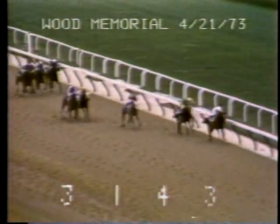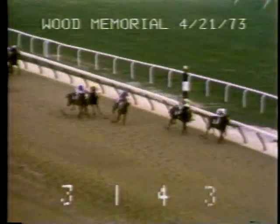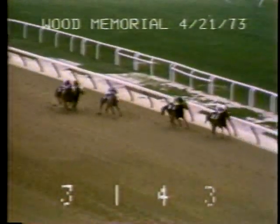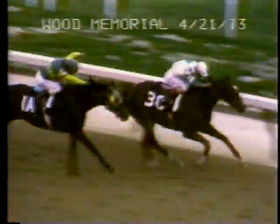By a length now, Sham second, Champagne Charlie third. Far outside it's Secretariat fourth. Coming to the sixteenth pole, Angle Light in front by a length and a quarter, Sham is second. Seventy yards to the finish — it's Angle Light in front, Sham on the outside.